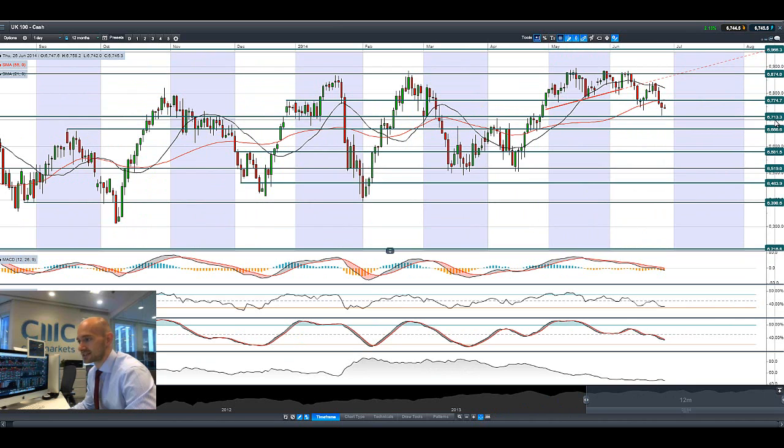The UK 100 is a slightly different story. It bounced off potential support at 6713 pretty much bang on yesterday and managed to make up some of that lost ground, but is showing a negative candle again today, indicating there is definitely selling pressure evident right now. We are trading below both moving averages, specifically the 55 period, and we are quite close to potential resistance at 6774 - that level would have to be broken for the selling pressure to ease a little.